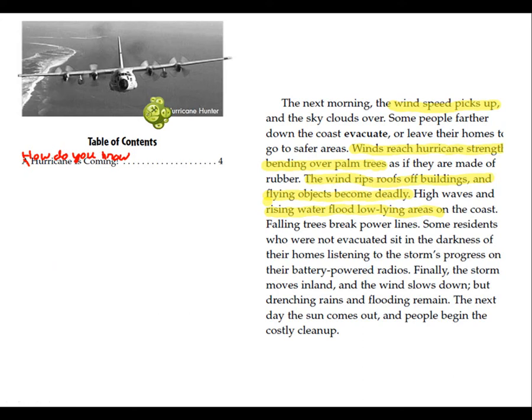Okay, so what we're going to do is we turn the headings into questions, and then we're going to highlight the answers. Why don't you want to highlight everything in a paragraph? Because if you highlight everything in a paragraph, it's like nothing's highlighted. So, read the first question.